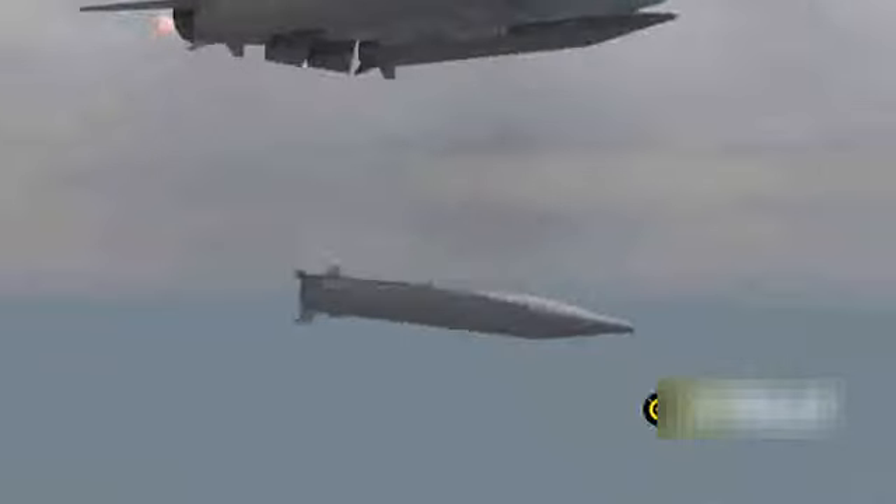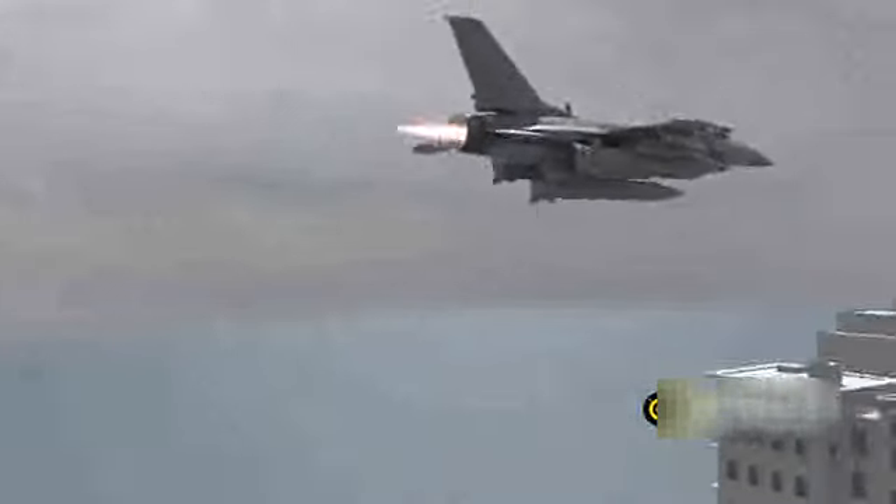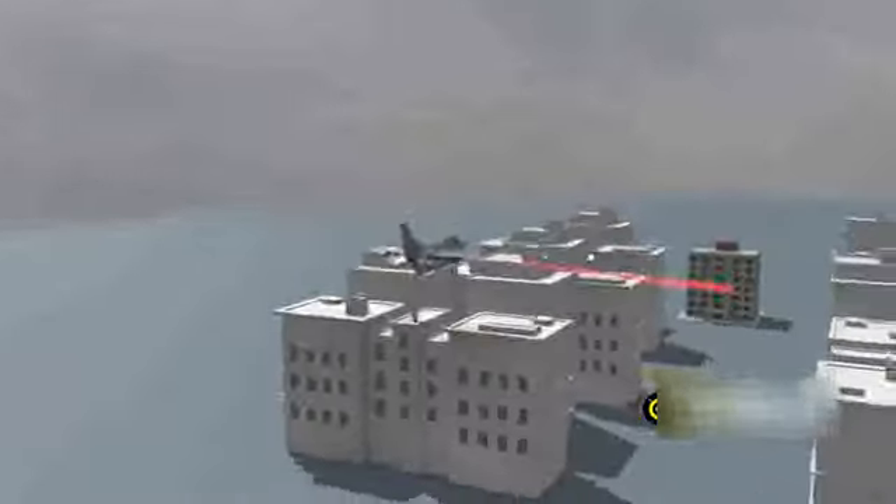ROX is Israel's Next Generation Extended Standoff Air-to-Surface Ballistics Missile. What makes this missile unique is that the crew in the—